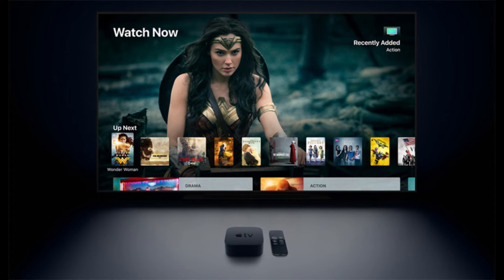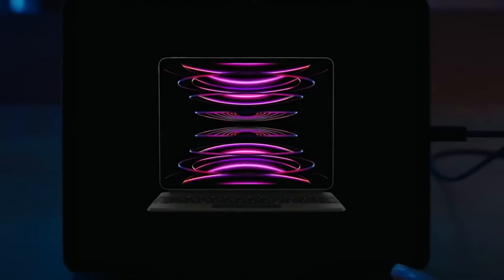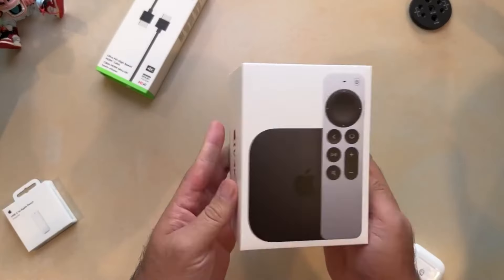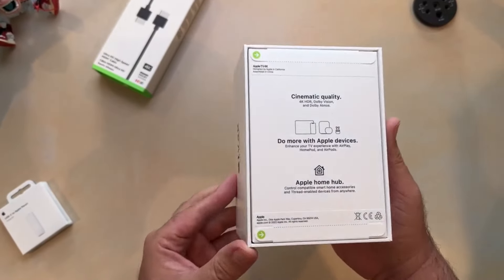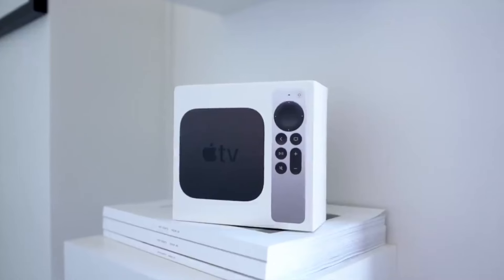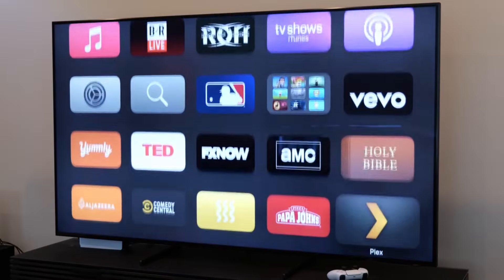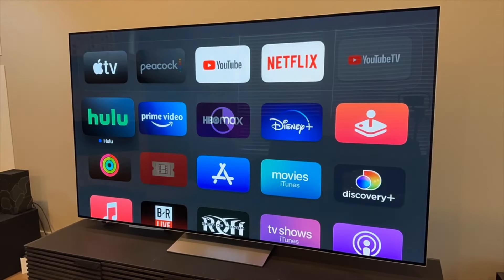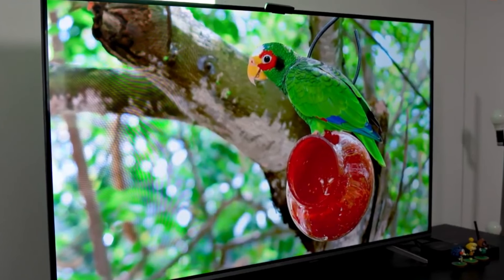Now, let's talk about price. Apple TV 4K does come with a premium price tag, starting at $150. But for many Apple enthusiasts, the seamless integration with other Apple devices and exclusive services like Apple TV and Apple Arcade make it worth every penny. Keep in mind that you need a TV separately that supports Apple 4K, and then you can pay $150 to buy an Apple TV 4K streaming device.